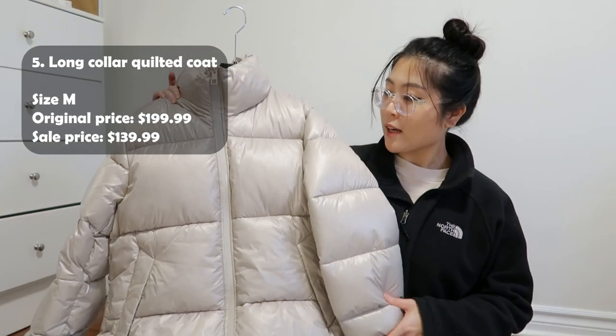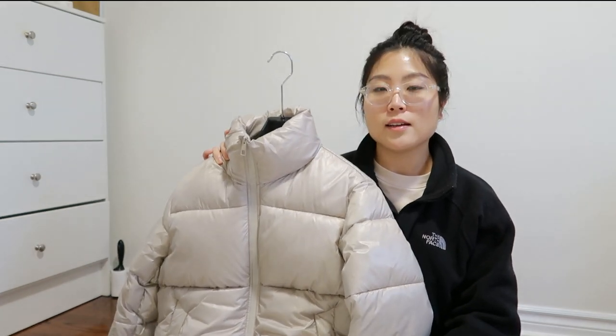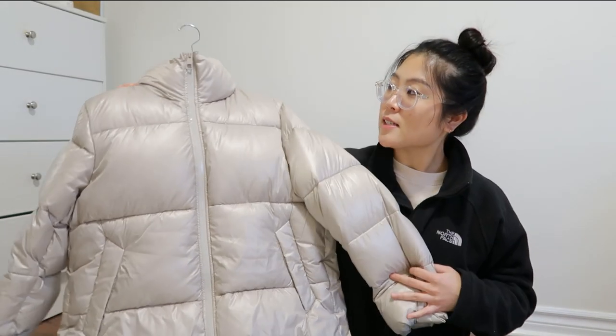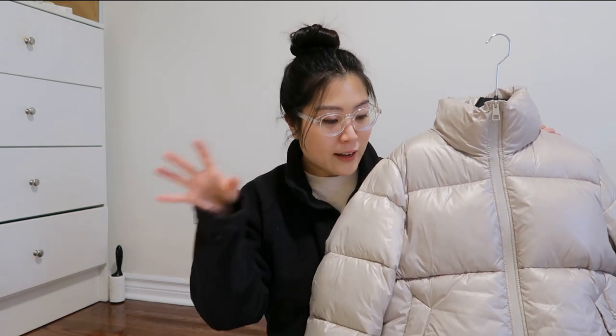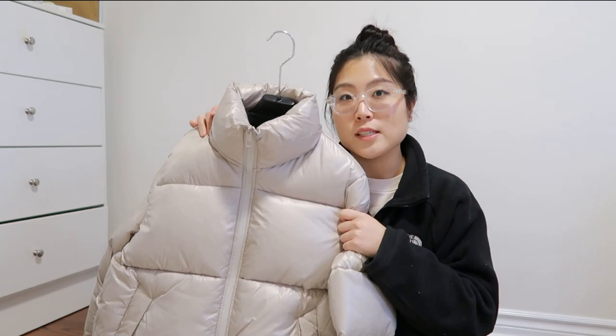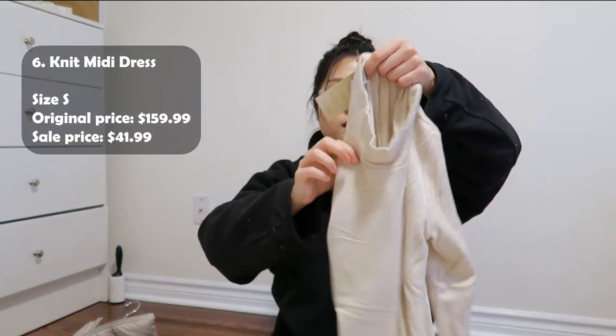So I got this puffer jacket. I actually wanted a puffer jacket for a while, but I just didn't want to spend like $300 or $400 on a puffer jacket. I know that's like the normal price for a winter jacket, but I was like I don't have money so I'm gonna buy this instead. The color is actually darker than how it looks on the screen — I thought it would be more like white or light beige, but this is more beige. I got this in a size medium because I want to layer up in the winter. So cold in Canada.